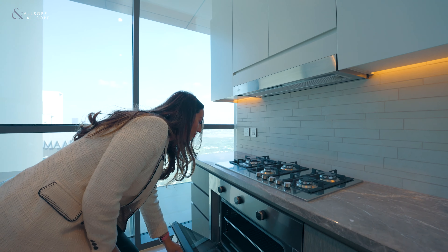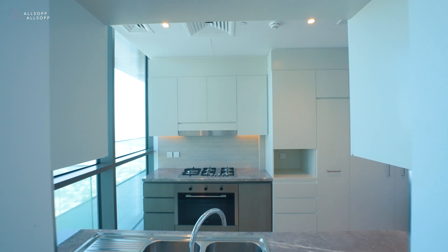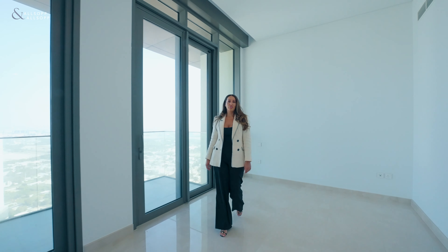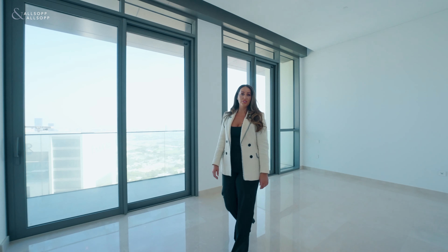Are you looking for a luxury penthouse in the heart of downtown Dubai? Well, this property may just be the one for you. I'm Lois from Allsop and Allsop Real Estate. Let me show you around.